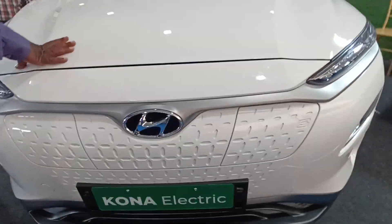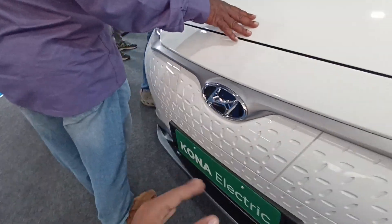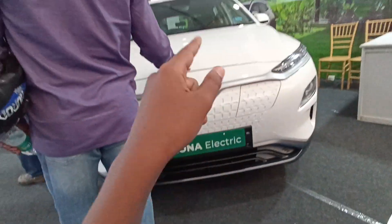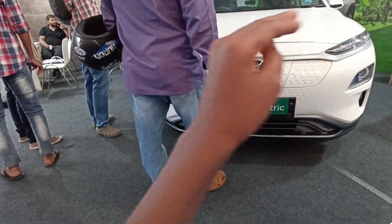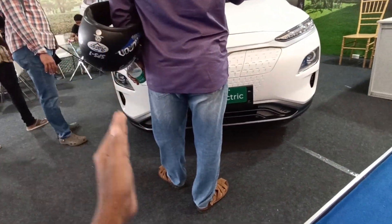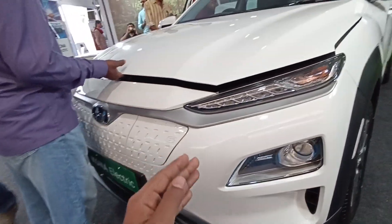Hi guys and welcome to another vlog. Today I am going to review this — this happens to be the Hyundai Kona Electric. I made an auto expo fully detailed video of all the electric vehicles, but I am going to make a review of the cars.